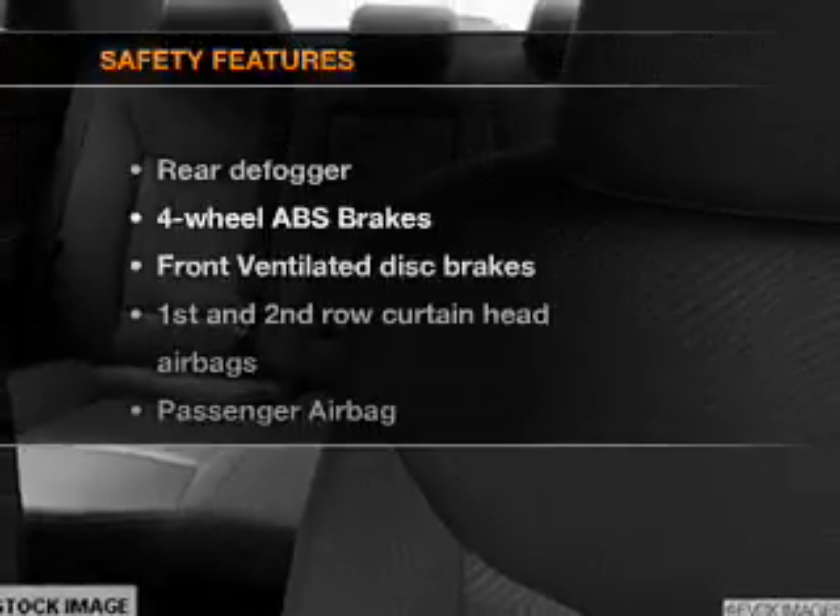Air conditioning. Power door locks. Power windows. Power steering. Power mirrors. An alarm system. An AM FM stereo with a CD player.